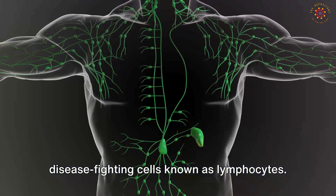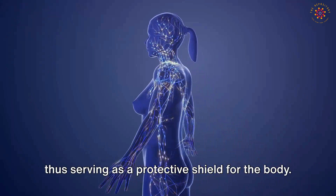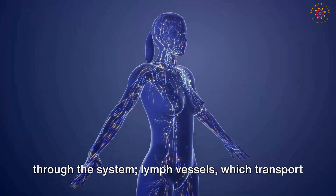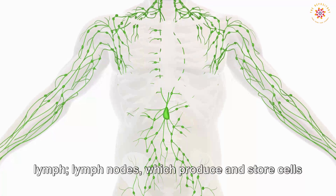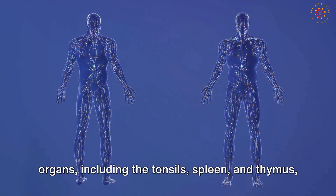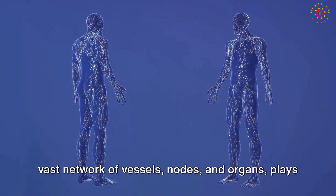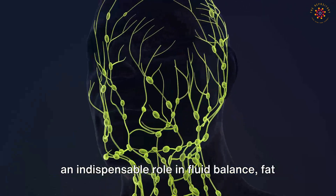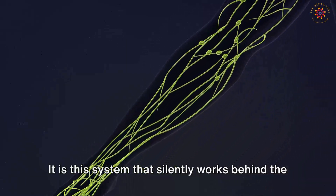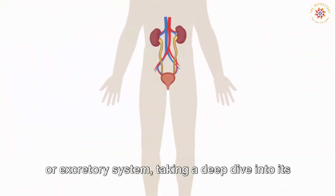Its most crucial function lies in bolstering our body's immune defenses. The lymphatic system houses disease-fighting cells known as lymphocytes, instrumental in aiding the body to resist or fight off infections and diseases. The main components include lymph — the clear fluid that travels through the system — lymph vessels that transport lymph, lymph nodes that produce and store cells that fight infection, and lymphatic organs including the tonsils, spleen, and thymus. The lymphatic system plays an indispensable role in fluid balance, fat transport, and immunity defense.